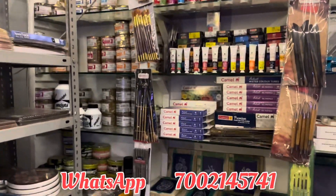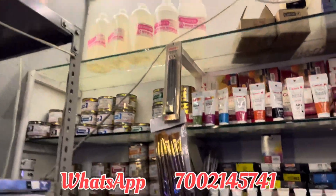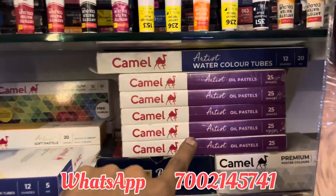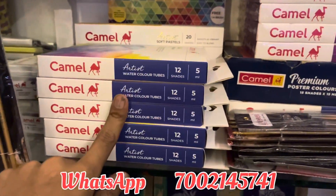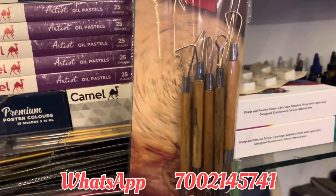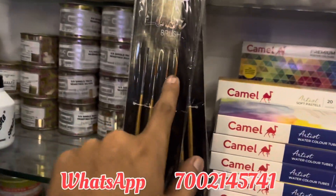For our screen printing and materials, there are many art materials. For example, you have acrylic, watercolour, oil pastel, soft pastel, watercolour brush, clay tools, and other lining brushes.